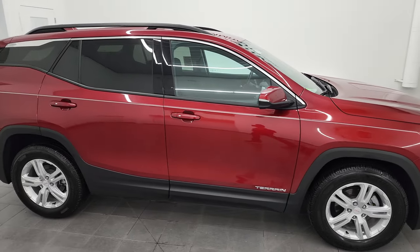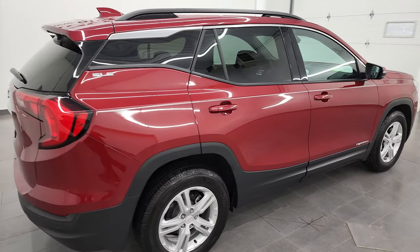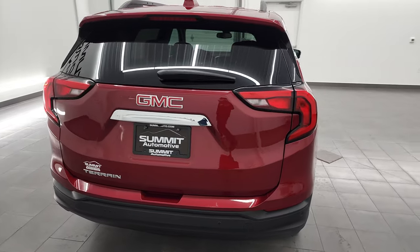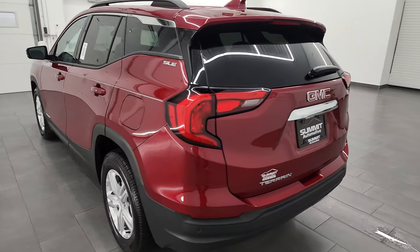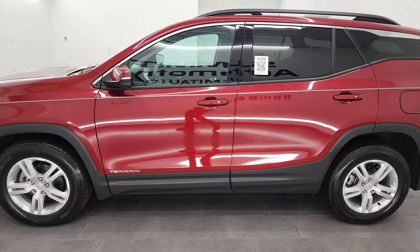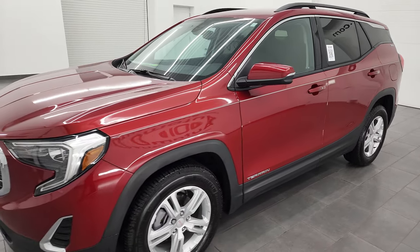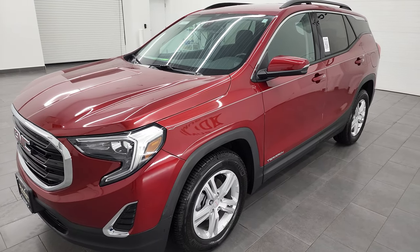Hey, this is Brett, and this 2020 GMC Terrain SLE front-wheel drive is stock number 13482Z. I am here at Summit Automotive in Fond du Lac, Wisconsin, your new and used SUV headquarters. This 2020 GMC Terrain has the 1.5-liter turbocharged four-cylinder engine. It puts out 170 horsepower, paired up with the nine-speed automatic transmission.